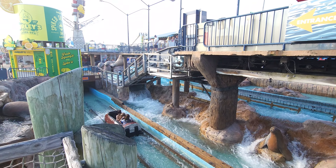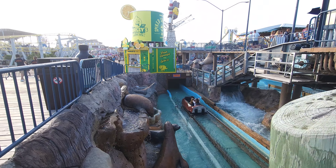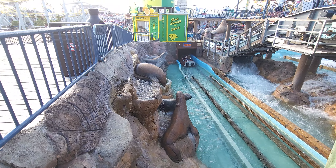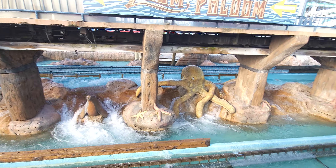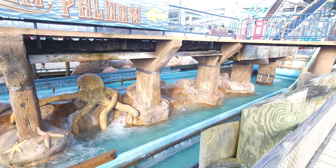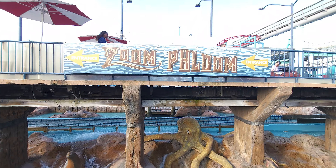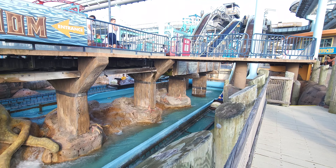So where does this rank on log flumes? Because everybody's got a log flume. Oh look at this - I never noticed that. You've got seals and stuff right here in the stones, and you've got an octopus right there too. When you're coming down the hill you don't really notice this stuff because you're busy getting the water out of your eyes. But this Zoom Flume is actually pretty awesome.